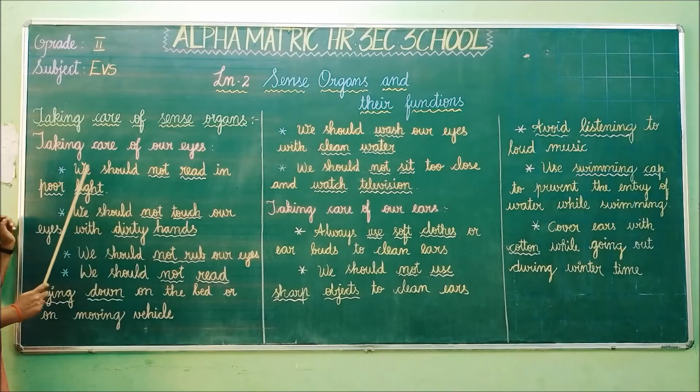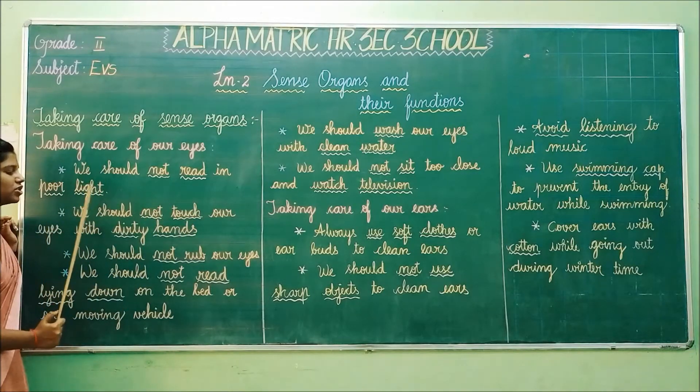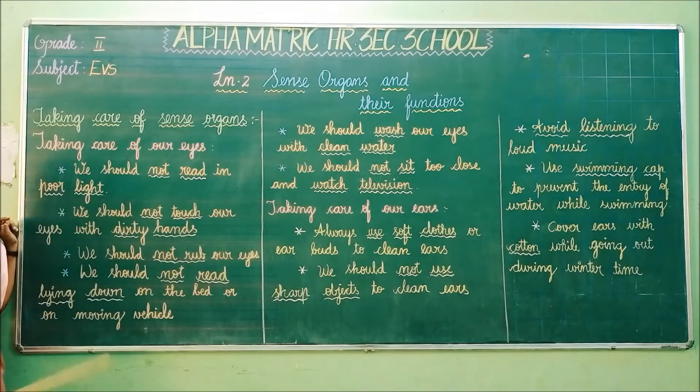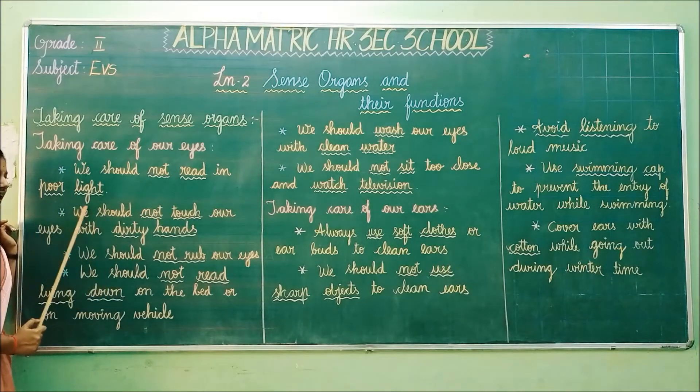The first point is we should not read in poor light. When you are reading, you should be aware that the light is bright. If you are reading in poor light, your vision will get damaged. So we should not read in poor light.